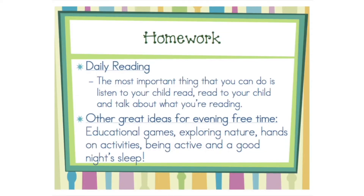The only assigned homework will be your child's take-home reading book. If you are looking for other activities for evening free time, we suggest educational games, exploring nature, hands-on activities, and being active. A good night's sleep is also very important.